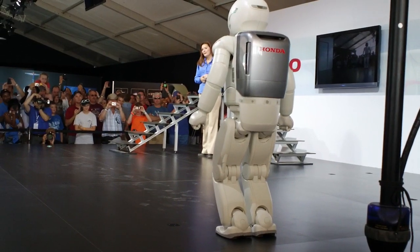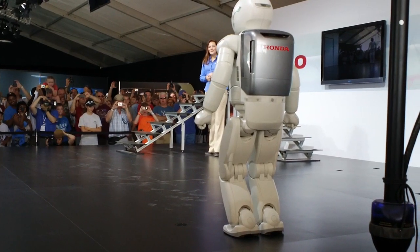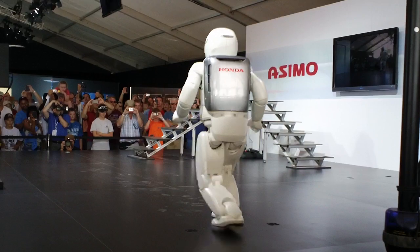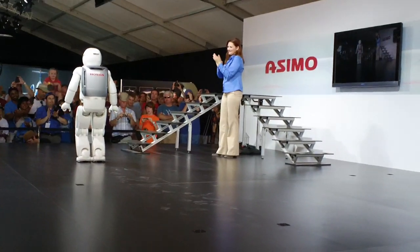Now, Asimo, are you ready to run again? I am ready. Alright then. Go for it! Nicely done, Asimo! Thank you!